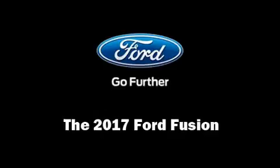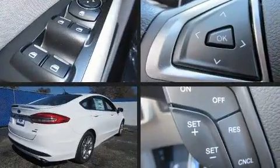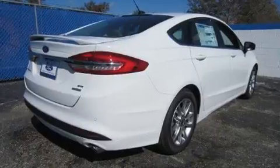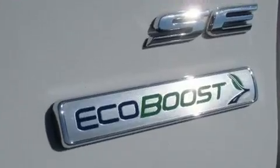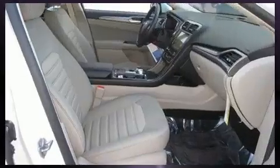Come test drive this 2017 Ford Fusion. This four-door, five-passenger sedan provides a satisfying ride for all passengers. Smooth gear shifts are achieved thanks to the efficient four-cylinder engine. And for added security, dynamic stability control supplements the drivetrain.